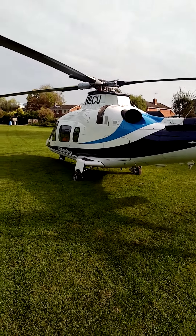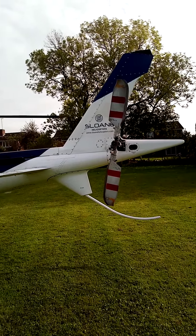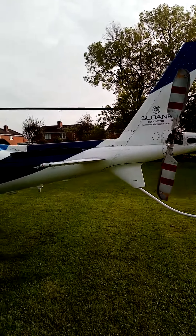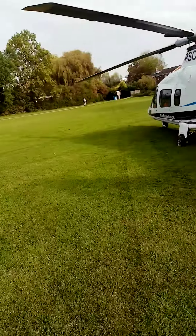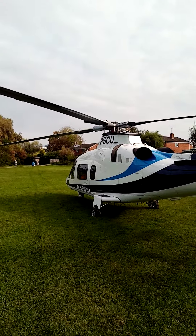I'm sure somebody will know. Sloane Helicopters used to have a place in Sywell in Northamptonshire — perhaps it was made there. Looks nice and new. But yeah, I might wait and see if it takes off — I might not.